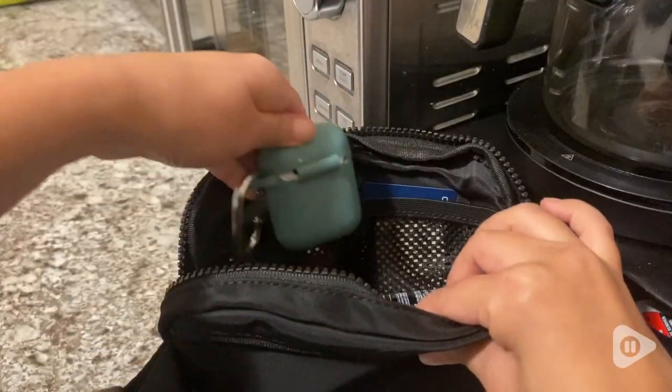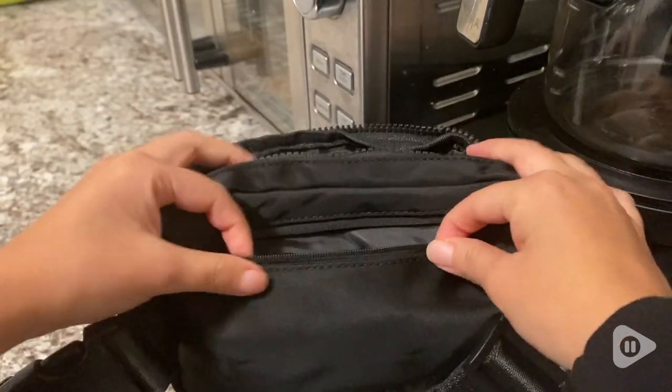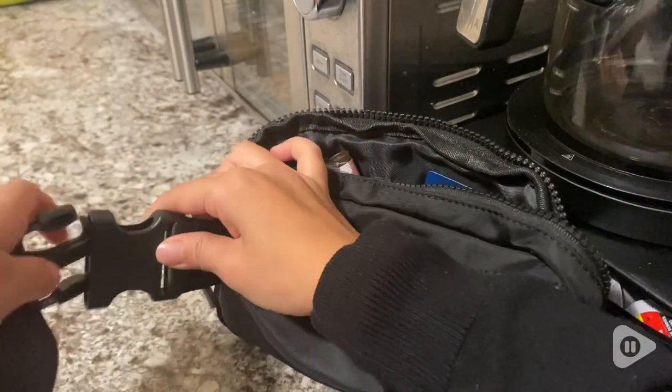Hi, it's Jalene from WTI and I found the cutest crossbody bag perfect for everyday use. I find this fanny pack to be really practical for me. I can put all my belongings if I want to go run some errands. It has a back pocket,